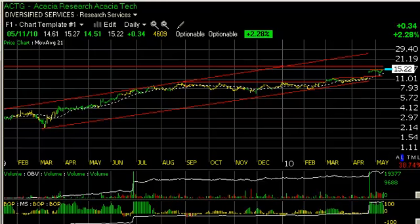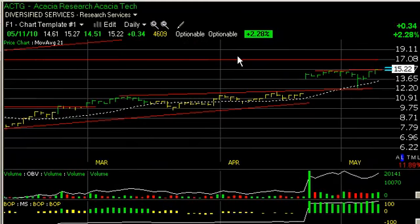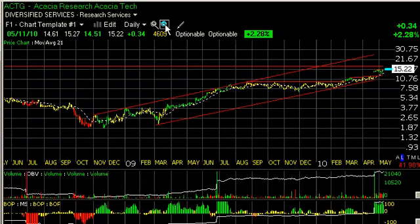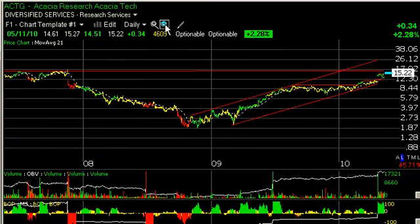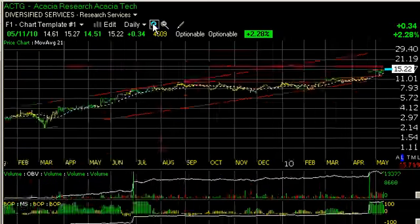Starting off alphabetically as usual, Acacia Research, which we've talked about several times in the last week or two, continues to look excellent. Today's action is up another 34 cents on 460,000 shares, but the stock is beginning to move across the April highs, which is also the high for the last two and a half years. So we're coming up to a key resistance level near the $17 range, which I believe may be tested shortly and perhaps even broken.